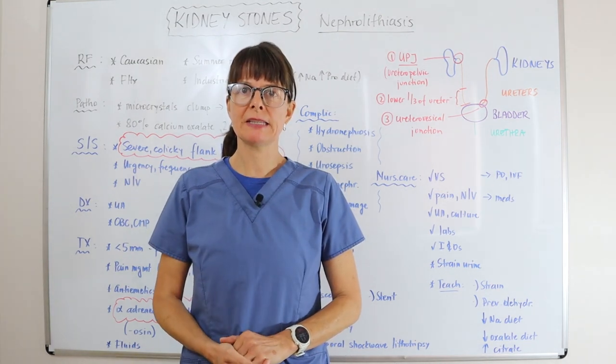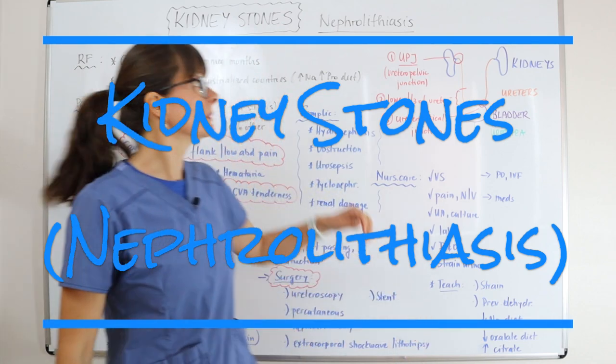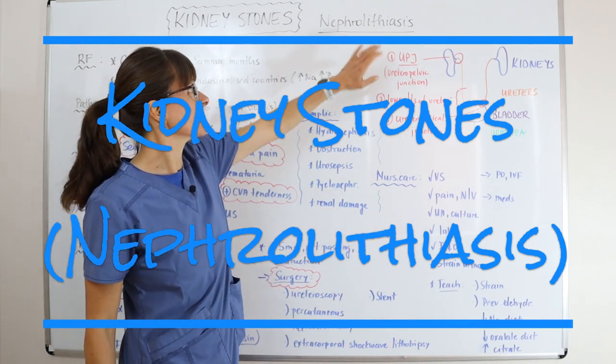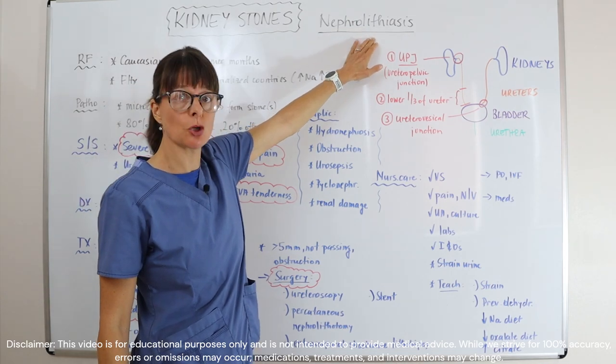Welcome to Nursing School Explained. In this video on kidney stones, or the medical term nephrolithiasis, meaning nephro pertaining to the kidney and litho meaning a stone.